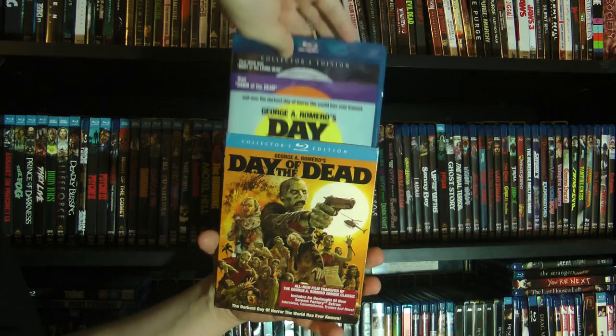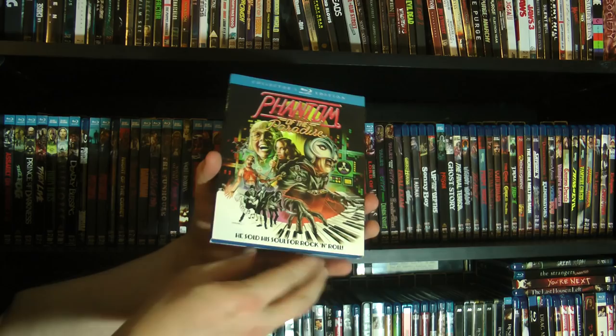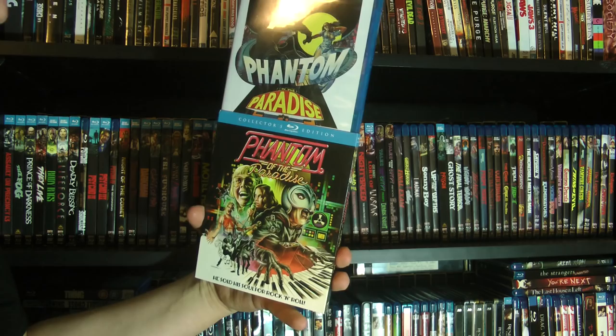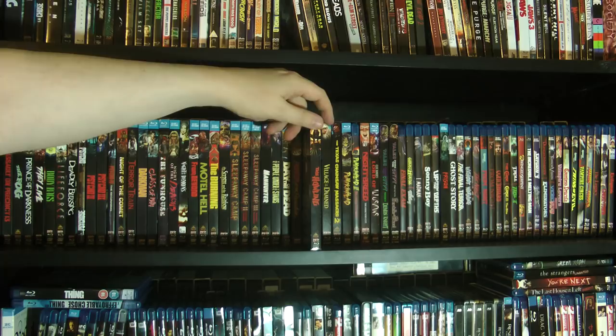And then we have Phantom of the Paradise. Paul Williams — yeah, Paul Williams was like one of the faces I saw the most growing up. He sings and acts. But then we have the original The Howling — pretty solid werewolf movie.